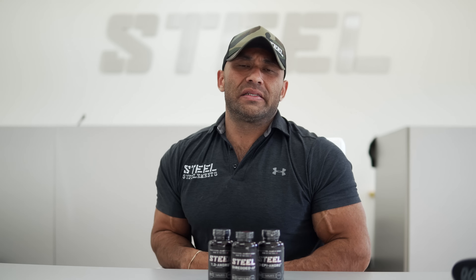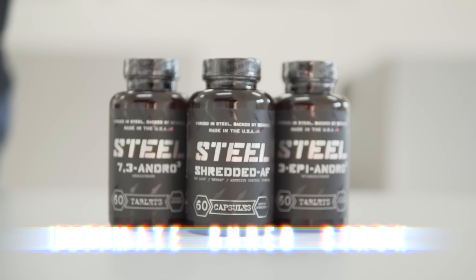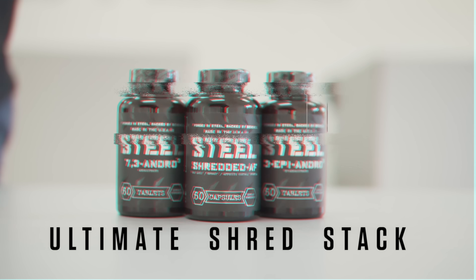All right guys, I know it's been a while since we've released a stack and this one is gonna get you ready for summer. We've had a bunch of people asking via DMs, online chat, emails, and calls in regards to what is gonna help them get ready for summer — how to shed the extra winter pounds and get that beach body ready.